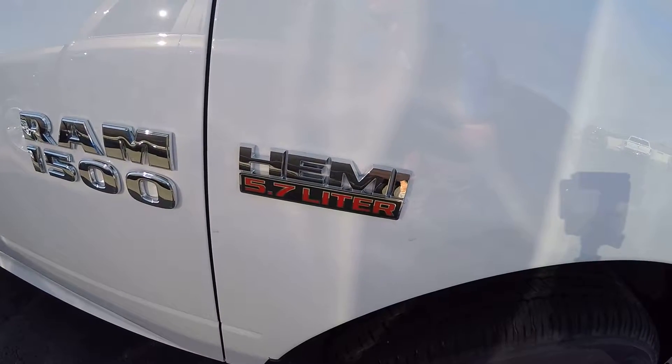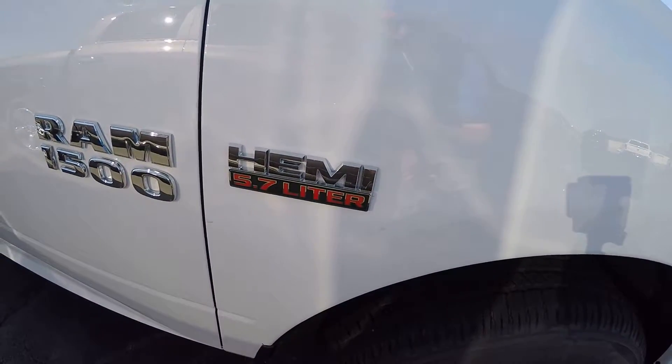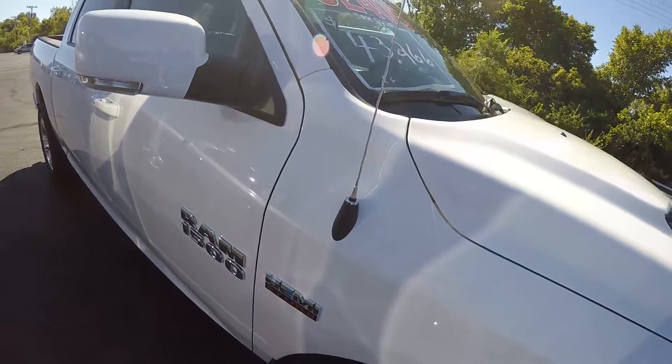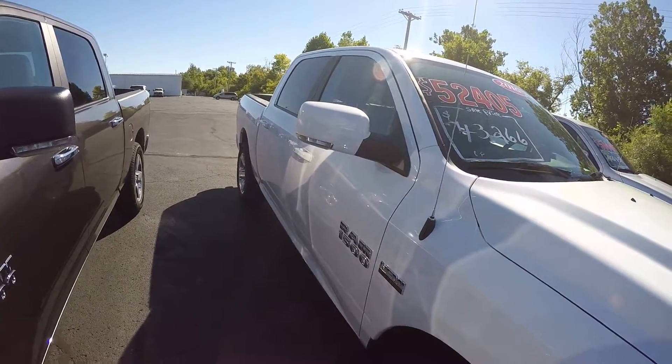This truck is paired with your 5.7-liter Hemi — almost 400 horsepower. That's paired up to an 8-speed automatic transmission, and that's how the Ram truck can give you over 20 miles a gallon with the V8.